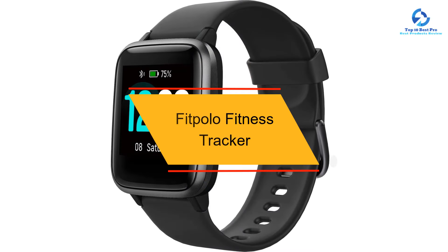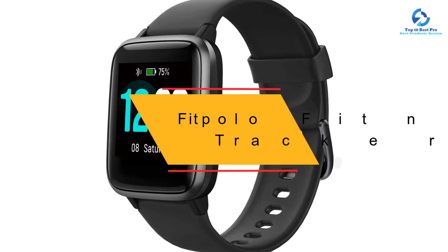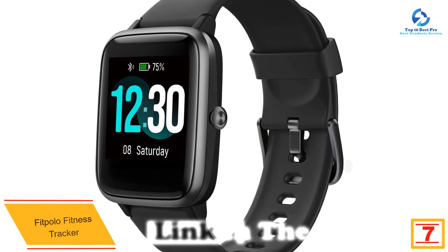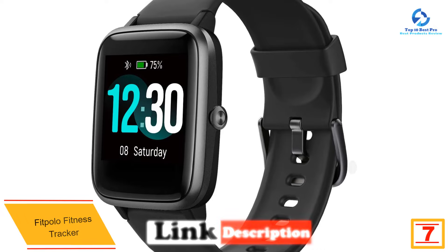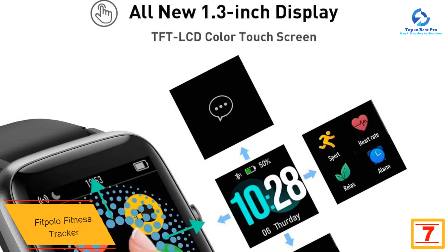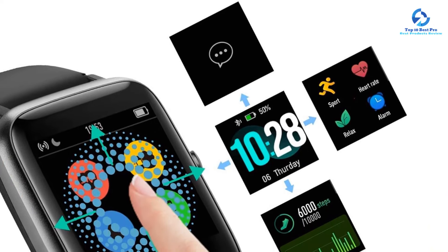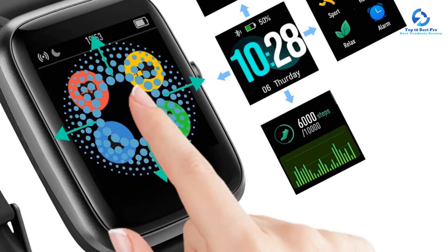At number 7, we have the FitPolo Fitness Tracker. Despite a budget-friendly price, FitPolo's Fitness Tracker offers extensive tracking features and a touchscreen display, making it feel much more expensive than it is. It's ideal for those who want to measure health metrics such as heart rate, sleep quality, and menstrual cycles. The tracker offers 9 activity modes, including walking, running, and cycling,